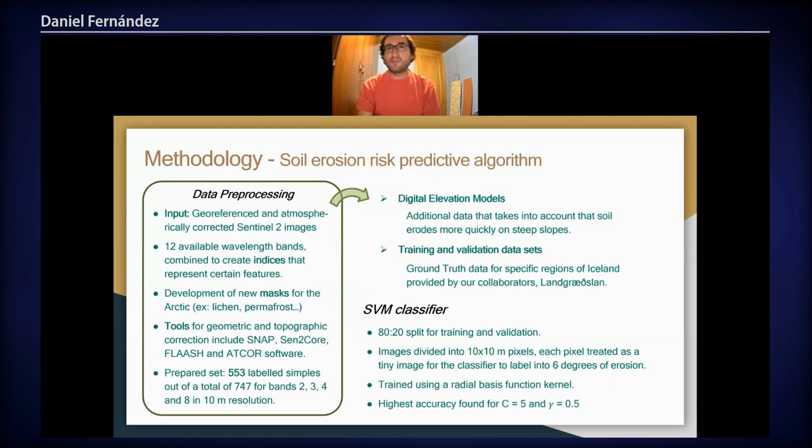We split the data that we have 80/20 into training and validation sets. The ground truth data has been provided by Landgræðsla, the soil conservation agency of Iceland. So we have about 10,000 km² of land for which we have both the classification done by this agency and Sentinel-2 images that we can train on. These images need to be pre-processed first — they need to be geo-referenced and atmospherically corrected.